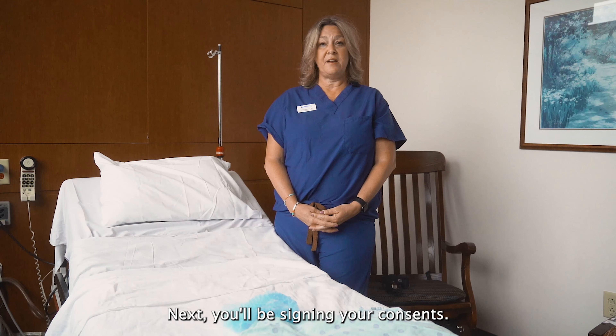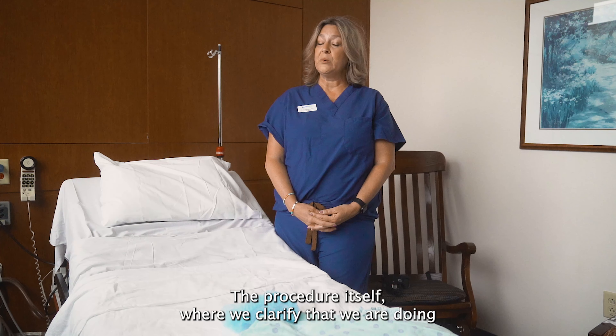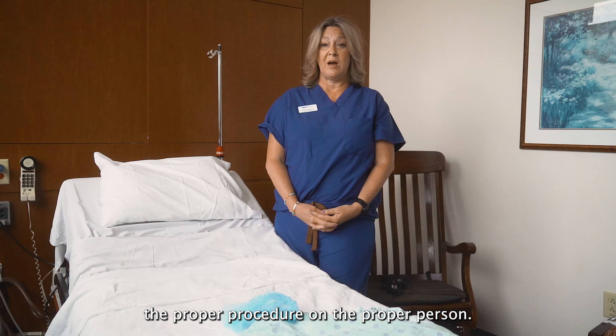Next, you'll be signing your consents. Your consents are for anesthesia and the procedure itself, where we clarify that we are doing the proper procedure on the proper person.